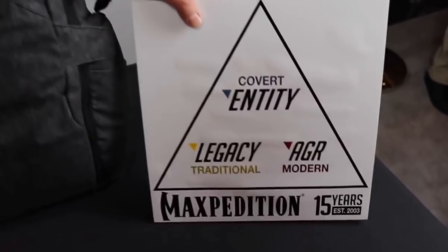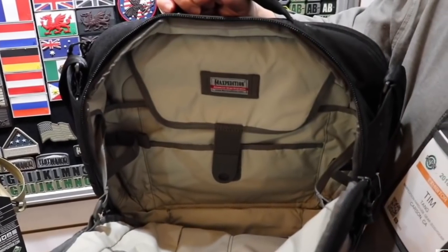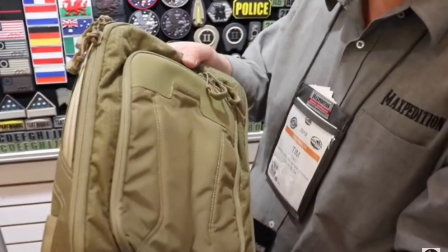They have the original Legacy line, which is kind of the classic military-looking backpacks and sling bags, with MOLLE webbing all over them. More recently they came out with the AGR line, which is kind of a futuristic version of that using laser-cut MOLLE. And now we've got this — the Entity line. This is the gray man style of packs. Lots of bells and whistles, lots of features just like all their bags, but this one is a bit more subtle compared to the other two.